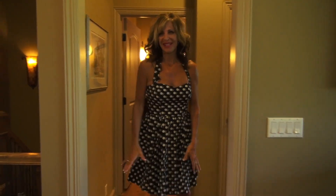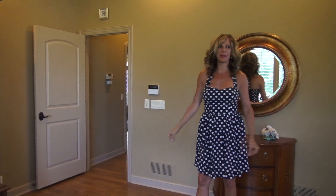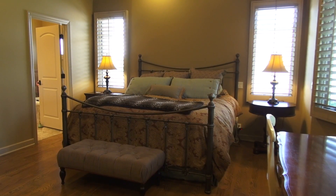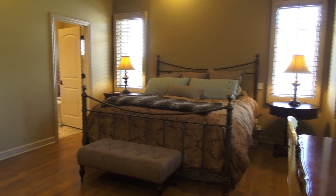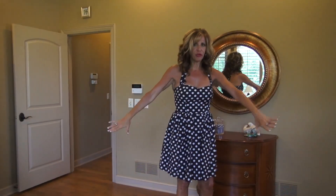We're going to the master. Check out this great big master with plantation shutters, a tray lighted ceiling, gorgeous view of the backyard and trees, and wood floors.